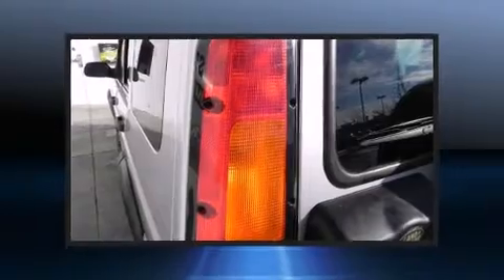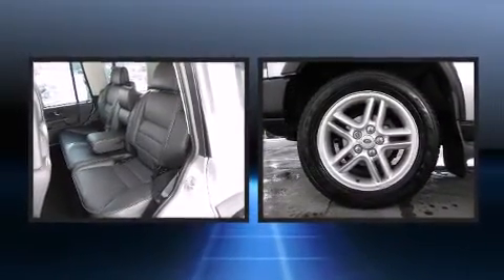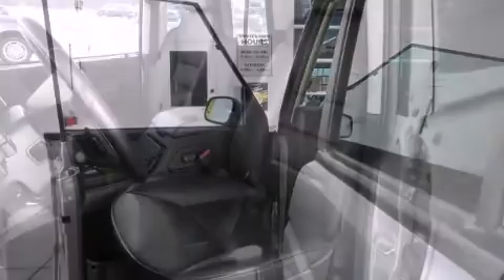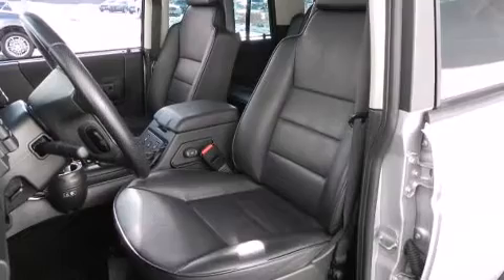Sensibility and practicality define the 2004 Land Rover Discovery. With fewer than 45,000 miles on the odometer, this four-door sport utility vehicle prioritizes comfort, safety, and convenience. It features an automatic transmission, four-wheel drive, and a powerful eight-cylinder engine.